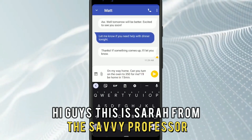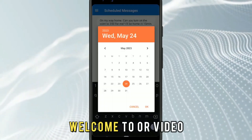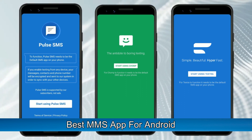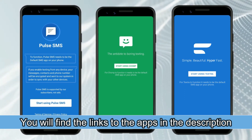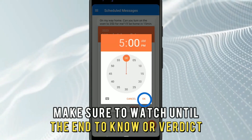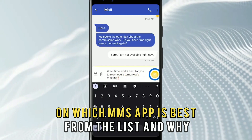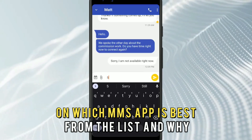Hi guys, this is Sarah from The Savvy Professor, and welcome to our video on the best MMS apps for Android. You'll find the links to the apps in the description, and make sure to watch until the end to know our verdict on which MMS app is best from the list and why.